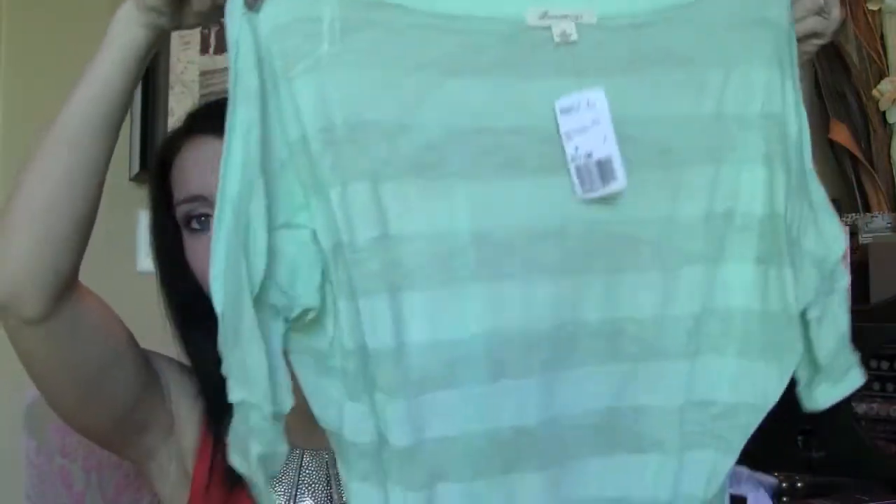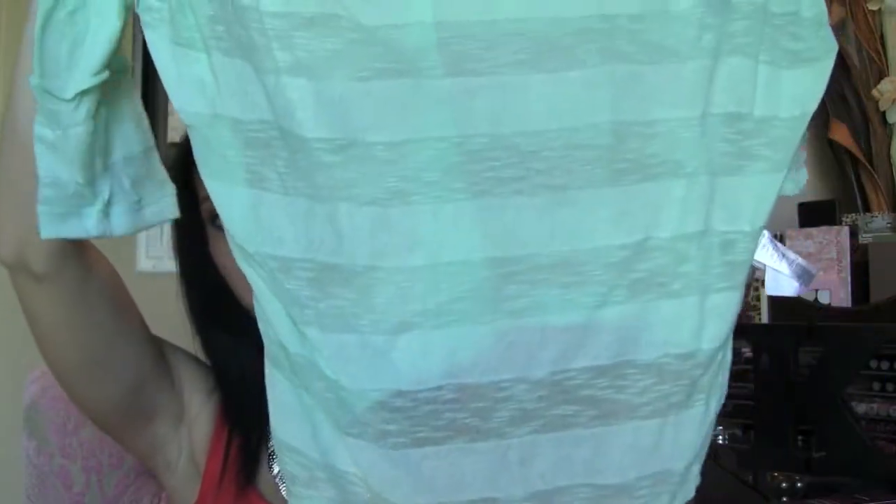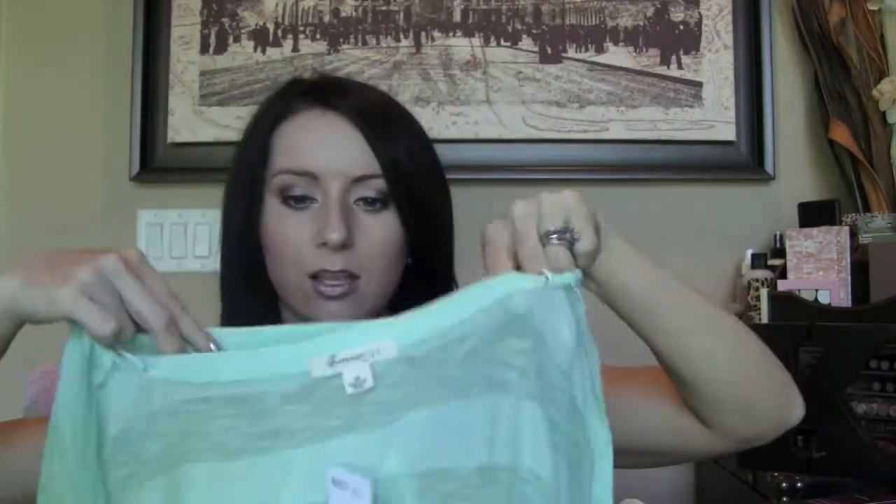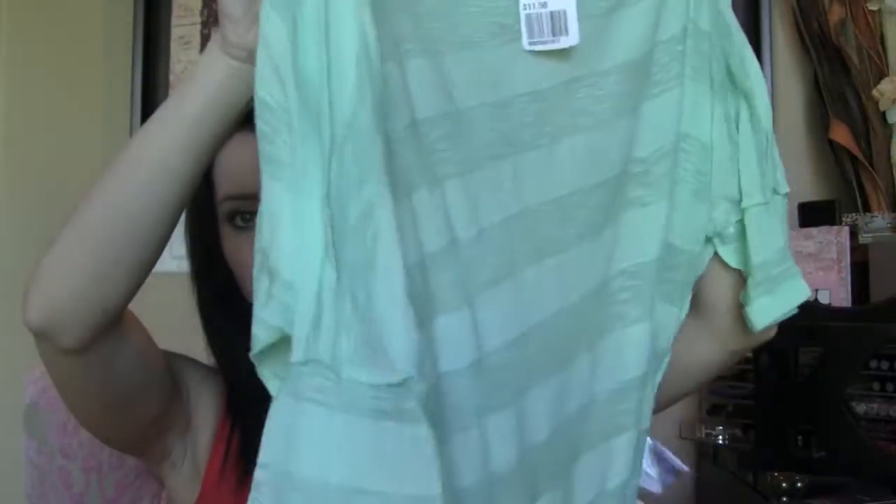First thing is from Forever 21. It was $11.50. It's this really cute mint kind of batwing sheer shirt. I just love this — it's kind of the high-low hemline. I know it's inside out. But I really love it for when you transition into fall. We don't have cold spring or summer nights here; it's like a hundred degrees all the time. So it'll be a nice thing as we get into the fall season.